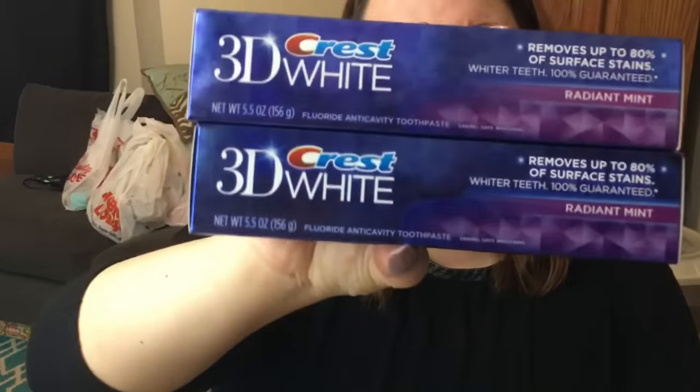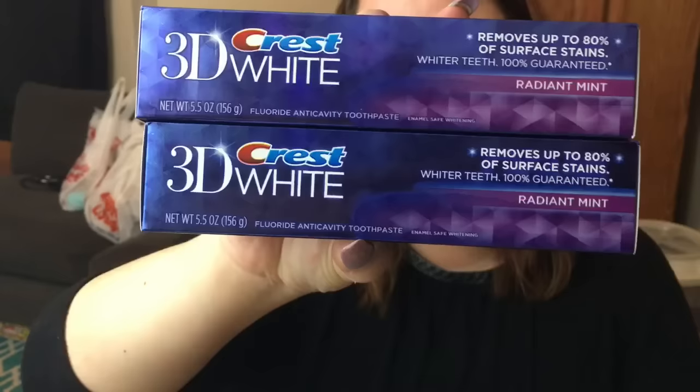I did pick up two of these because they still had them. I didn't see them when I've gone since then. But these are the 3D Crest White — the 5.5 ounce containers. I picked these up because as I've said before, when you see them at the Dollar Tree, pick them up. You're going to use toothpaste and these are much more expensive in your bigger stores. I did grab two, so I think I have about seven of them now just waiting.